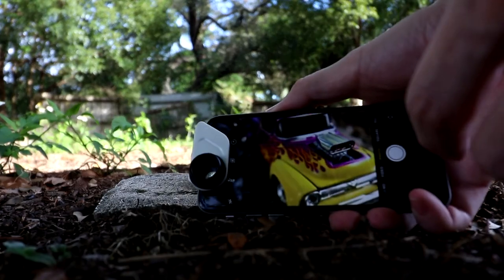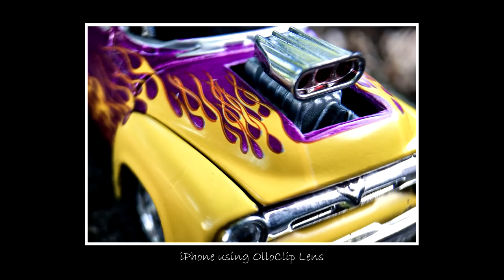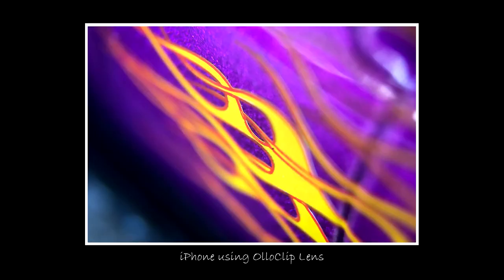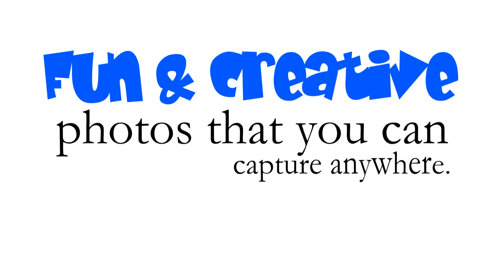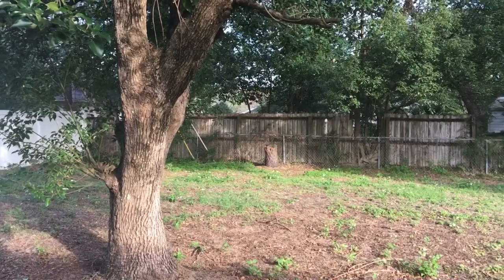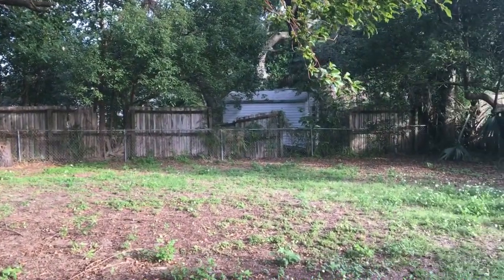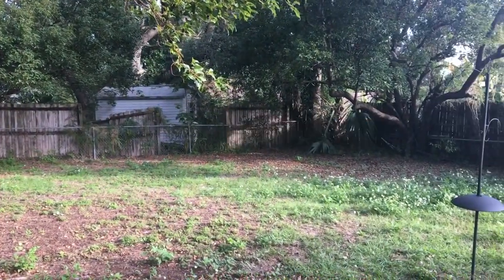Now let's take a photo of that truck again. You do have to have some steady hands for this, but those photos turned out great. Fun and creative photos that you can capture anywhere, even in a backyard like this. That is my number one best reason why I like macro photography.